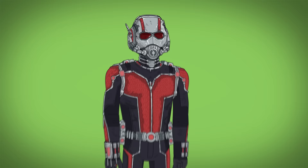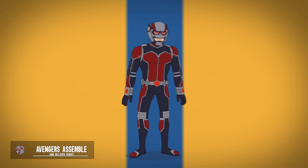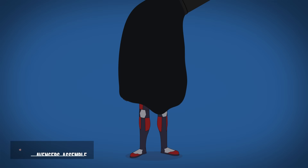This MCU appearance would inspire his looks in Avengers Assemble, Superhero Adventures, and his Lego version. Additionally, his Avengers Assemble look is simplified in Season 4, and in Season 5 he's given a darker revamp with a more bug-like helmet.